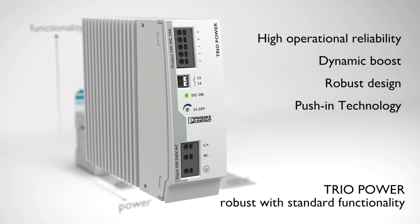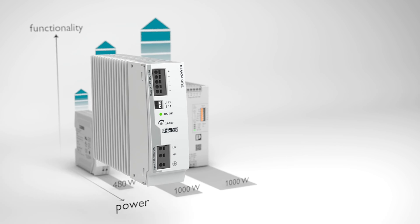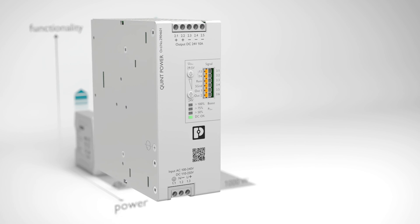Put your trust in high operational reliability from the dynamic boost and robust design at power levels up to 1000 watts. The perfect choice for superior functionality.